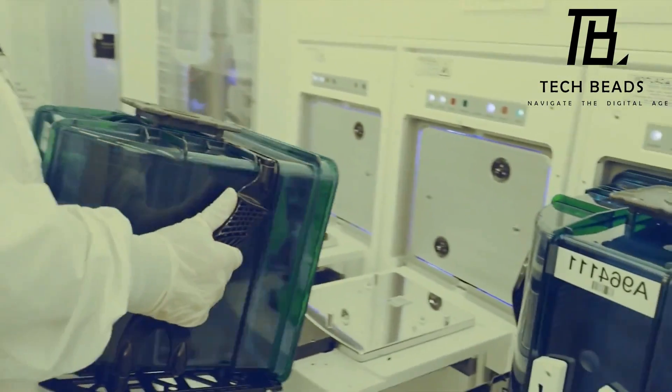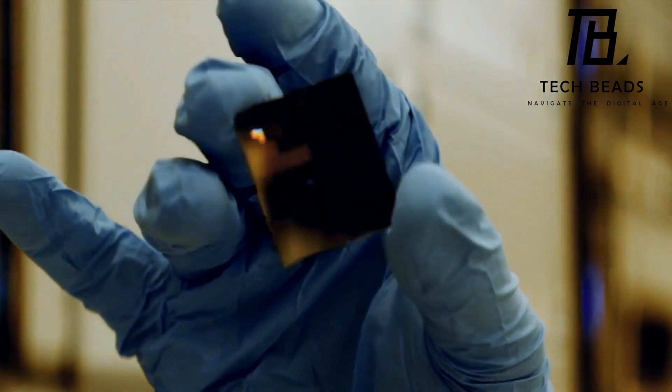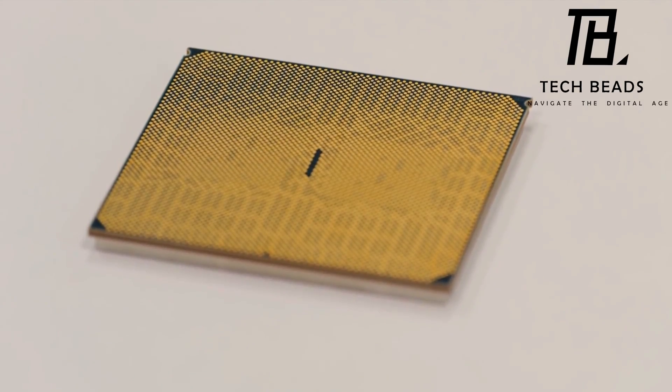As quantum computing technology continues to advance, the potential for solving complex problems and creating new innovations is truly limitless. It will be fascinating to see how this cutting-edge technology will continue to evolve and shape our world in the years to come.